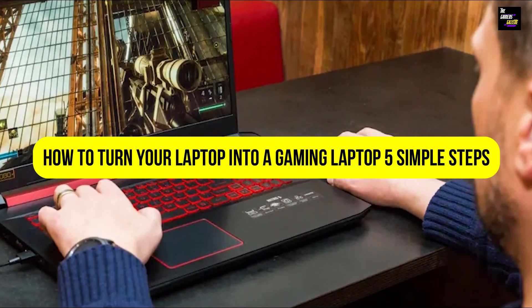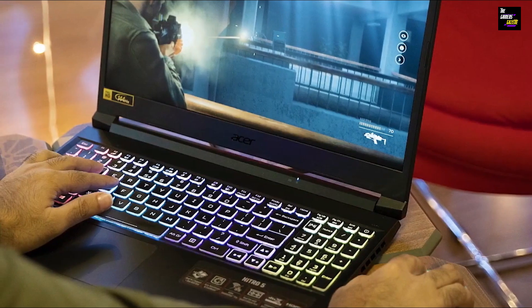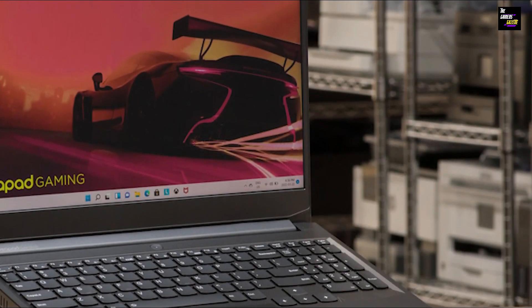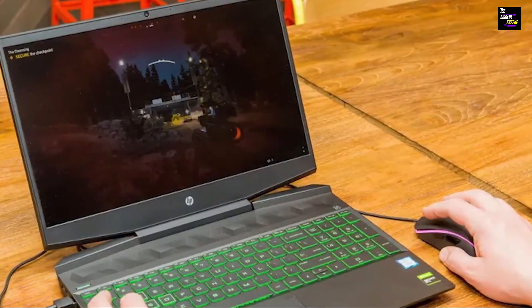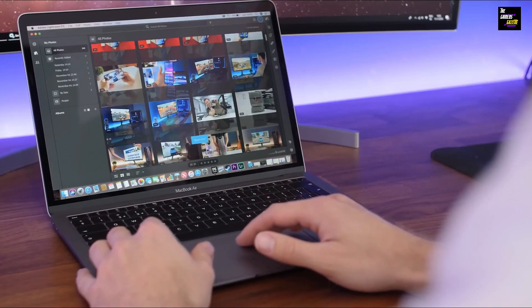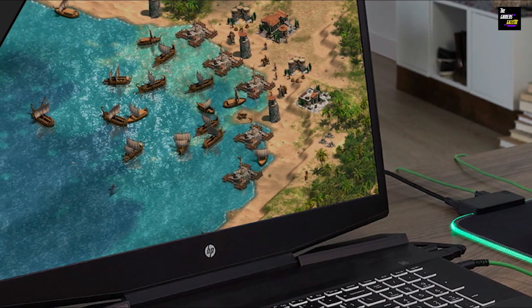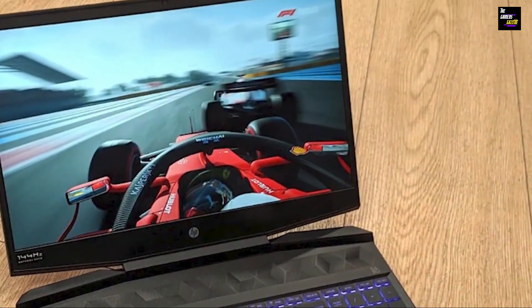How to turn your laptop into a gaming laptop: 5 simple steps. Do you have an old laptop and want to turn it into a gaming machine? Are you wondering how to upgrade your laptop to get the best gaming experience? If so, you've come to the right place. In this video, we'll explain how you can easily upgrade your laptop and turn it into a powerful gaming machine. We'll provide tips on what hardware components you'll need, as well as instructions for setting up your laptop to get the most out of your games. So let's get started and find out how to turn your laptop into a gaming laptop.